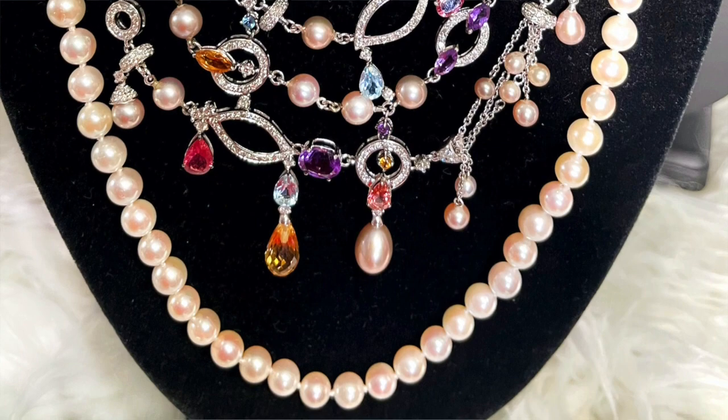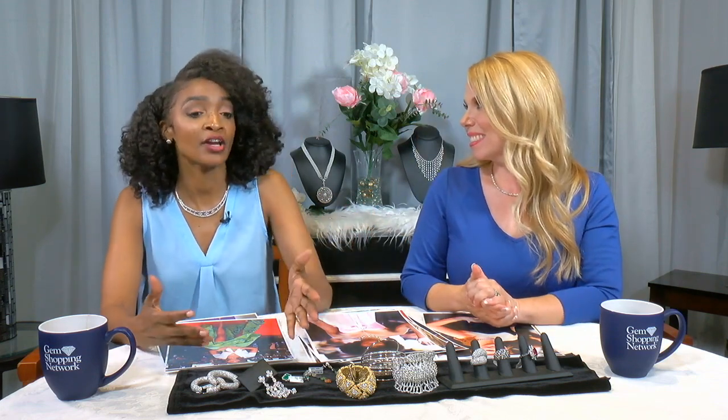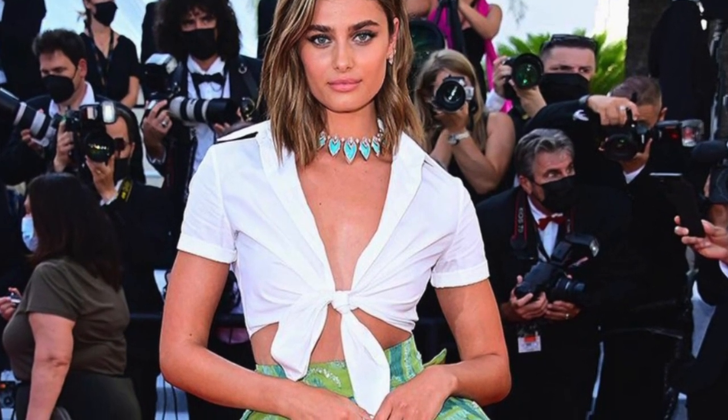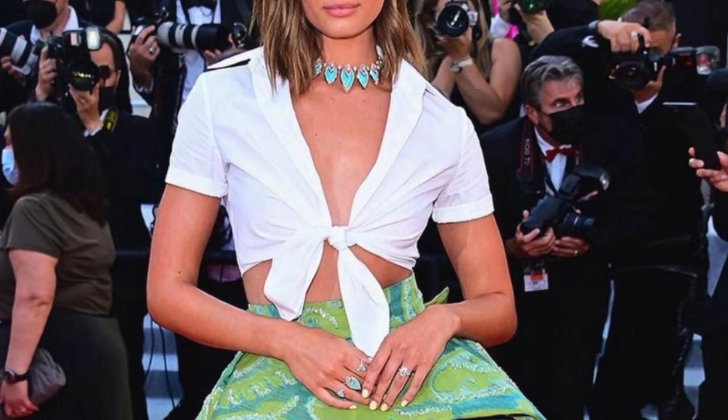Throughout the entire red carpet, Monique and I kept saying we are seeing all of the trending colors. We are also seeing some multicolors and multicolored gemstones — everybody was mixing and matching when it came to their fashion, wardrobe, and jewelry. They were definitely finding ways to use jewelry to represent those trending colors of the season. Taylor Hill had another look that was more casual chic and colorful — she made a statement with a turquoise statement necklace that goes great with a simple white crop top.